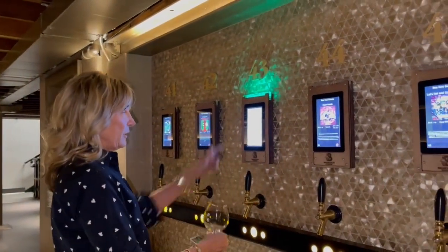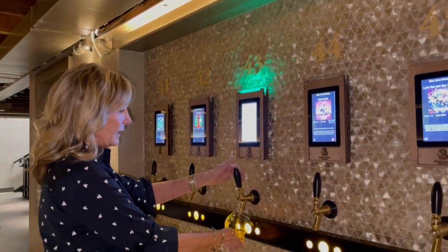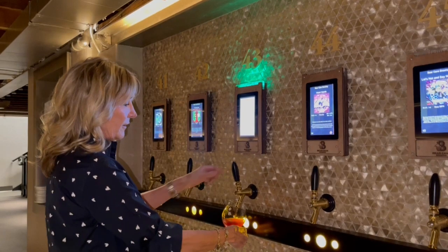I'm going to just put my card here, wait until it turns green, and I'm going to pour a beer.